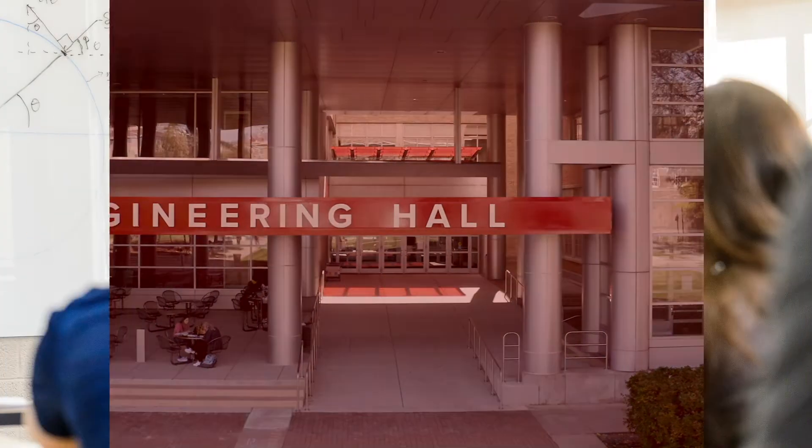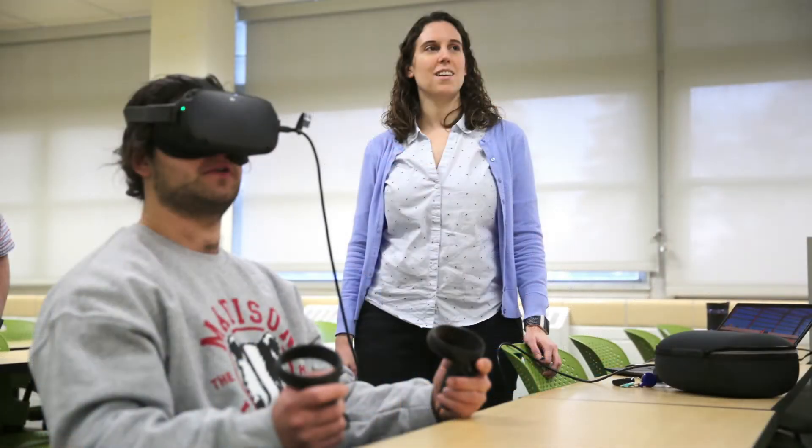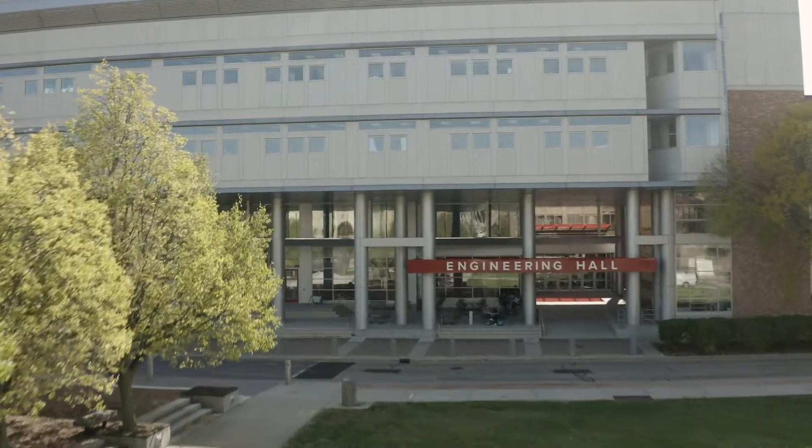Deeper inside Engineering Hall, you'll find the departments of Chemical and Biological Engineering, Civil and Environmental Engineering, and Electrical and Computer Engineering. Many of the professors in those departments have offices in Engineering Hall, and most of their upper-level courses are taught here, too.